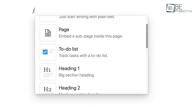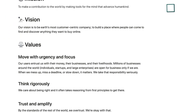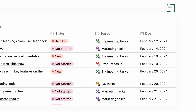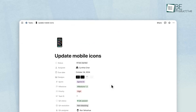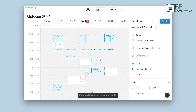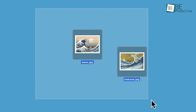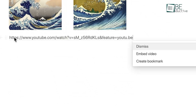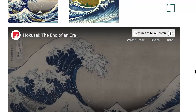Moreover, with its customization options, you can create anything. Users can build databases for to-do lists, project tracking, or habit monitoring, all while effortlessly toggling between Kanban boards, calendars, or list views. The ability to embed text, images, links, and files into your setup makes it uniquely adaptable.